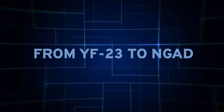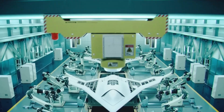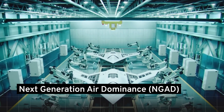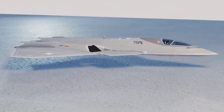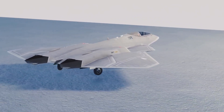From YF-23 to NGAD. Imagine an aircraft so advanced it makes 5th generation fighters look outdated. Last year, the U.S. Air Force stunned the world with news of a revolutionary prototype from the Next-Generation Air Dominance, NGAD, program. This jet isn't just designed to compete — it's engineered to outclass and outmaneuver even the most sophisticated adversaries from Russia and China.